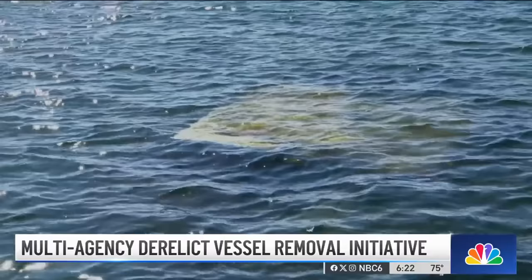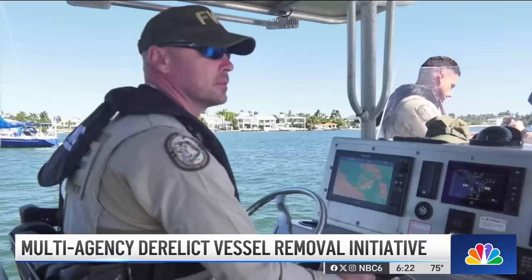Statewide, there were more than 900 open cases concerning derelict boats, according to FWC. A multi-agency operation was launched to rid our waterways right here in South Florida of these derelict vessels. FWC took us along for the ride. A lot of them at night have no illumination at all, so they're very, very dangerous — these are the sites Officer Tyler Dunn with the Florida Fish and Wildlife Conservation Commission sees on a daily basis.